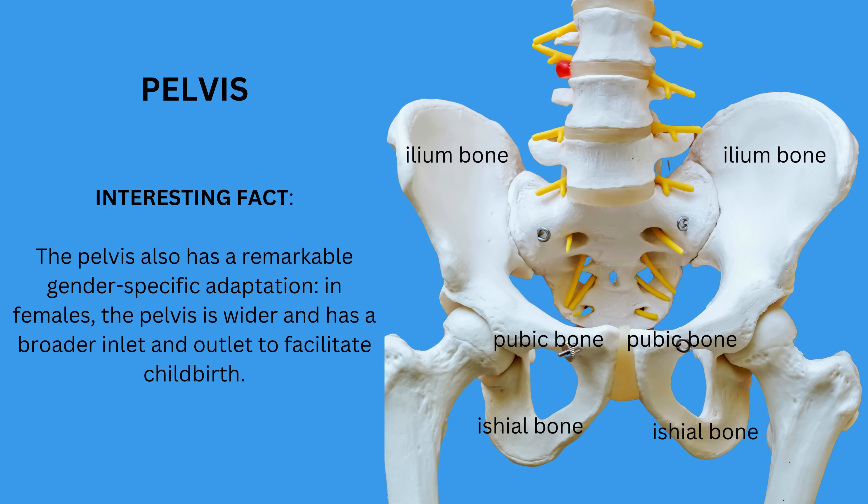The pelvis has a remarkable gender-specific adaptation. In females, it is wider and has a broader inlet and outlet to facilitate childbirth.